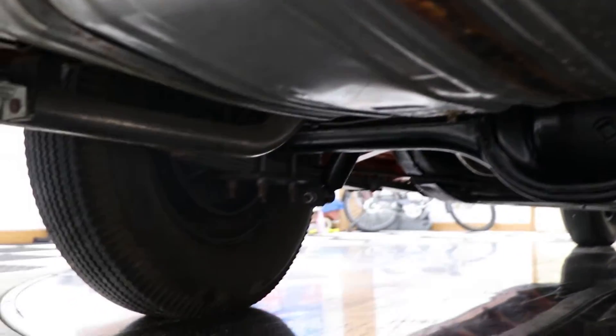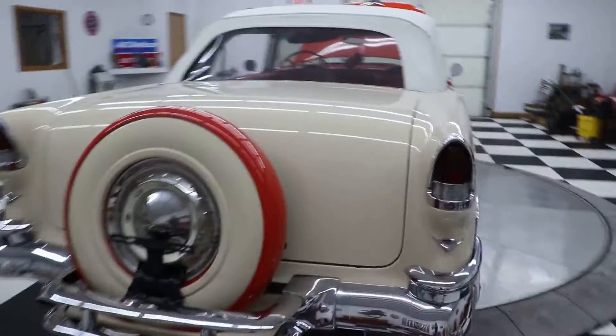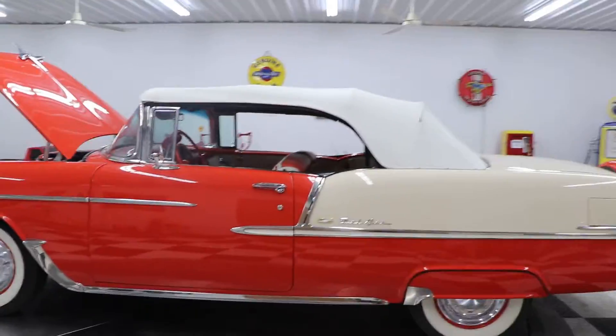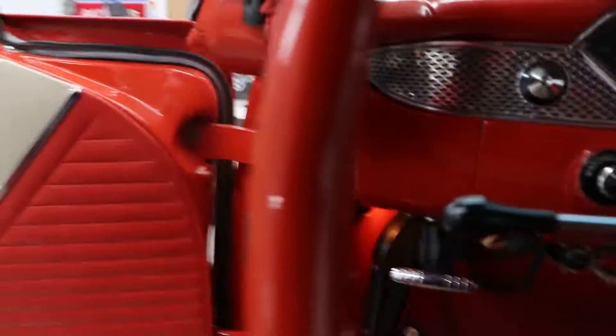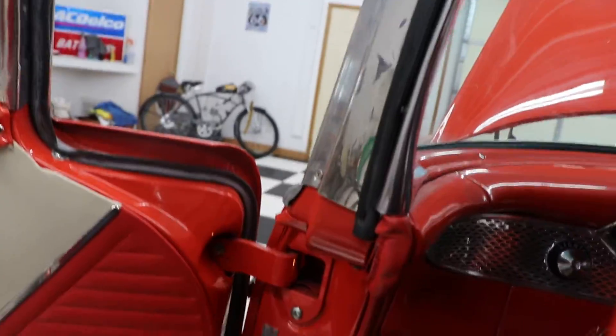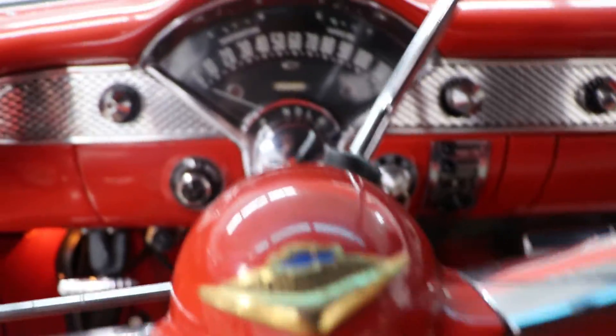New gas tank. I'm going to start this car up. Haven't had the car started today. There she is — fired right up.